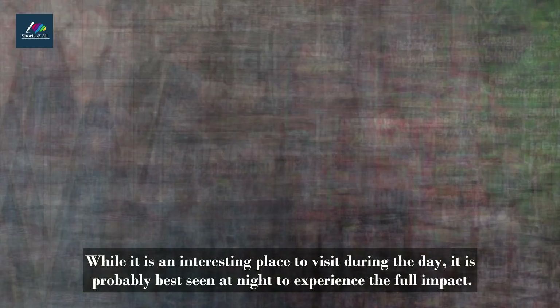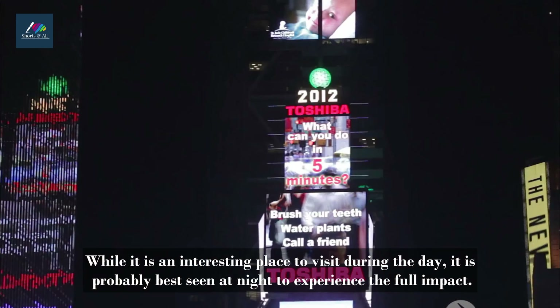While it is an interesting place to visit during the day, it is probably best seen at night to experience the full impact.